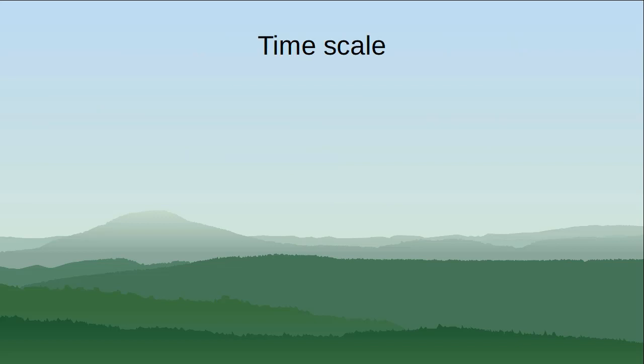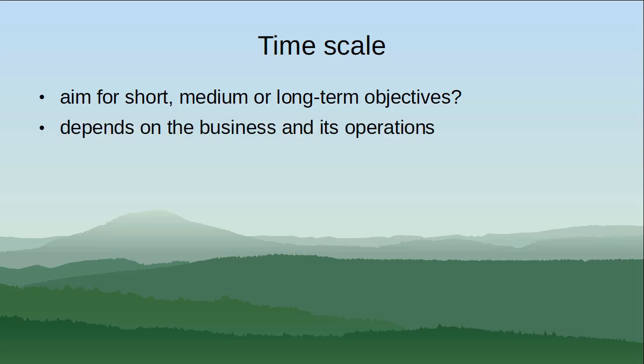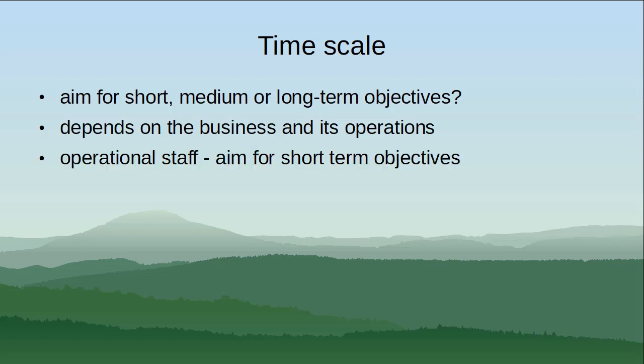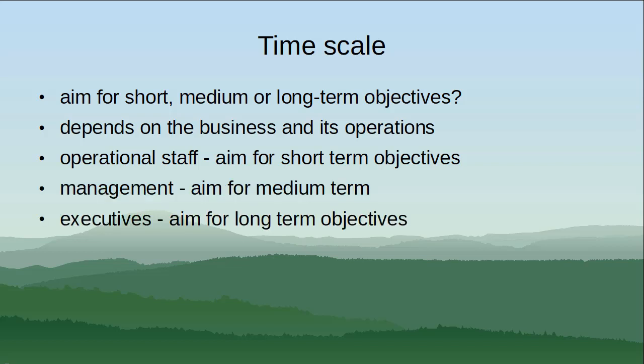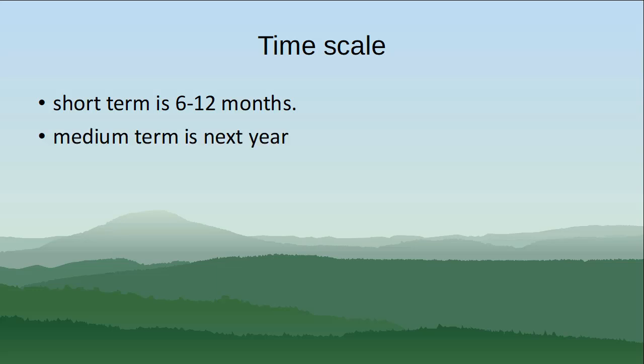Time scale — whether KPIs should be aimed at short-, medium-, or long-term objectives is always a vexed question, and ultimately depends on the business and its operations. Generally speaking, operational staff are probably best aiming for short-term objectives, management aiming for medium-term, and executives aiming for long-term objectives. In today's fast-moving world, short-term is typically 6 to 12 months, medium-term is next year, and long-term is within two to three years.